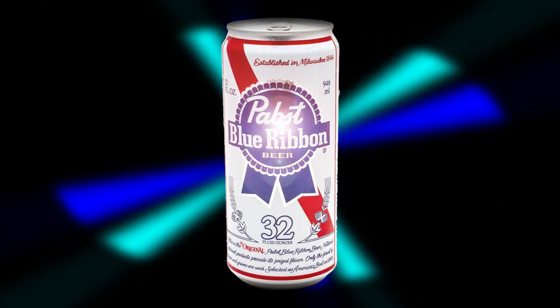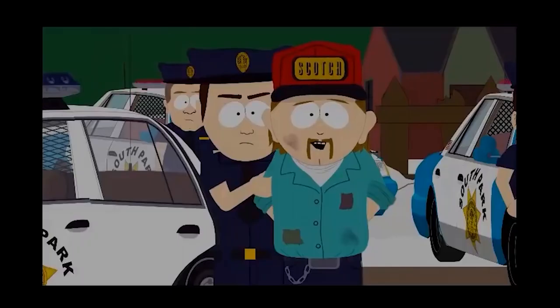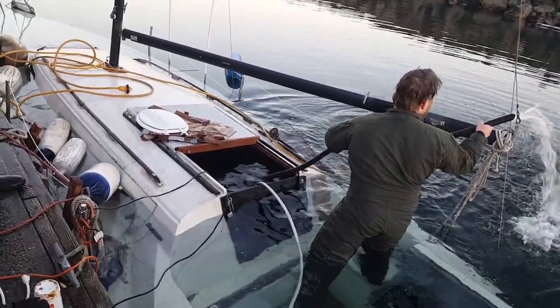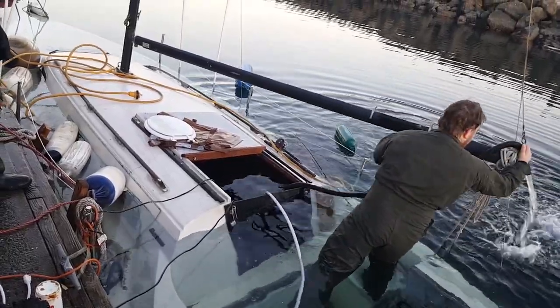We couldn't find anything to plug it — they didn't have a plug that was big enough. So we used a can of Pabst Blue Ribbon beer that was floating inside the boat to plug the hole. Put a little toilet-seal wax around that, sealed her right up. We were able to get the coamings above the water, pumped her out, and she was on her way. She floated all night like that and they hauled her out in the morning.